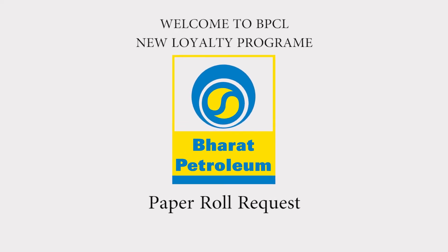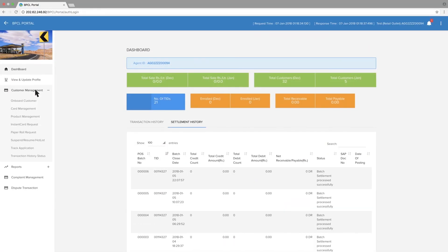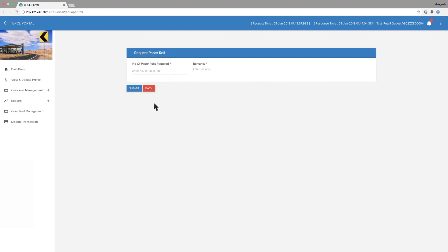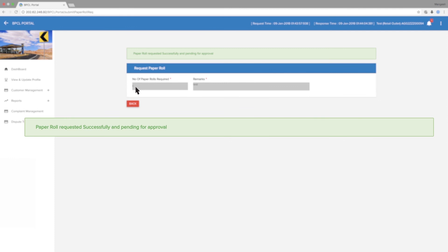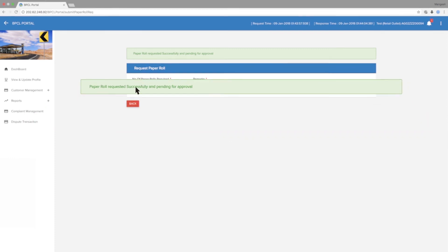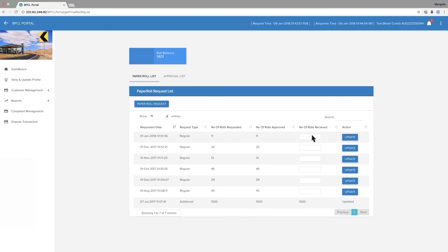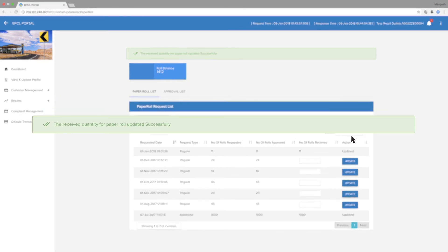Paper Roll Request. Go to Customer Management, then go to Paper Roll Request. Select Paper Roll Request, enter the number of paper rolls required, enter remarks, and submit. The paper roll request is successfully sent and is pending for approval. The received quantity of paper roll is updated successfully.